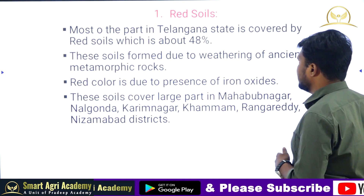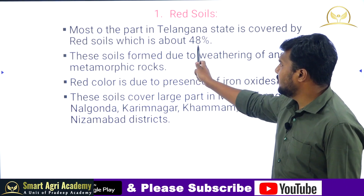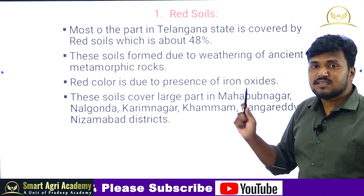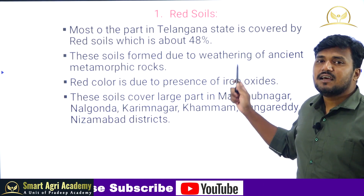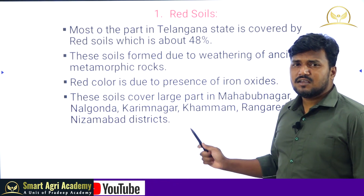Most of the part of Telangana state is covered by red soil, which is about 48 percent. These soils are formed due to weathering of ancient metamorphic rocks.